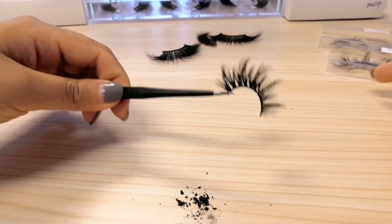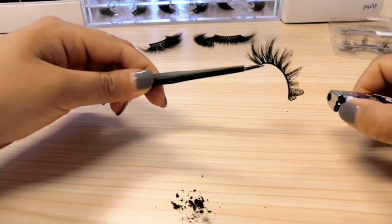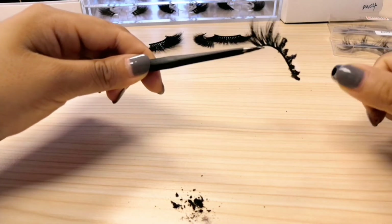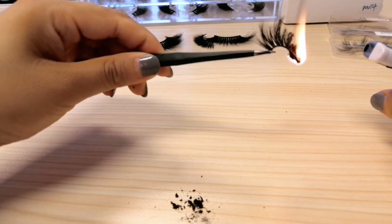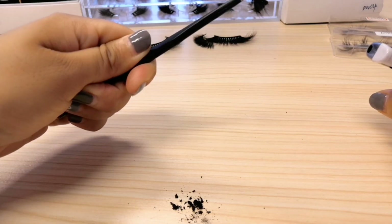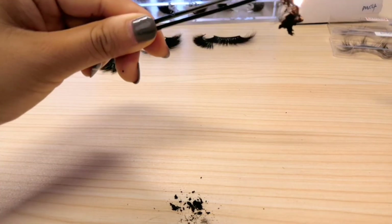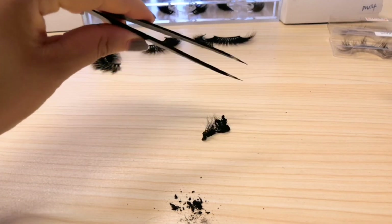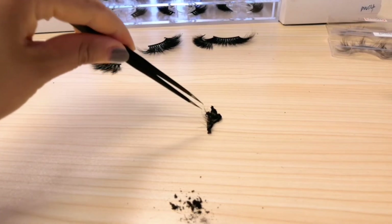Now let's try the mink lash. It doesn't burn. Real hair doesn't burn. It's not burning. This is the band — the cotton band is burning, but the hair itself is not burning. The cotton band is burned, but the hair is not. This is the mink lash.